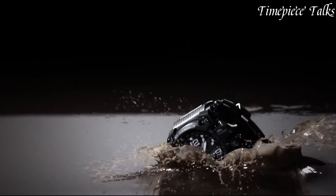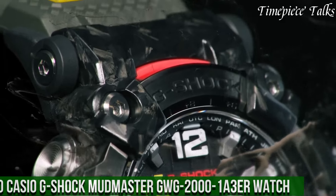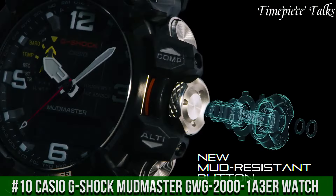For more information and updated prices about the watches mentioned, check the links in the description box. Now let's get started. Number 10: Casio G-Shock Mudmaster GWG-2001.